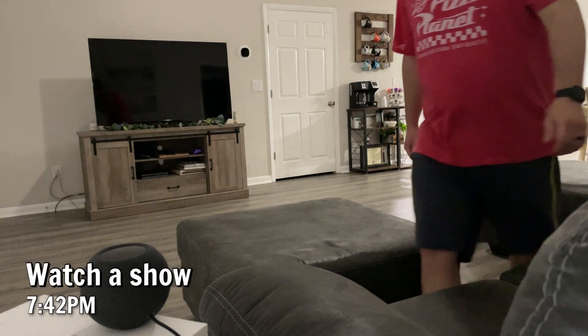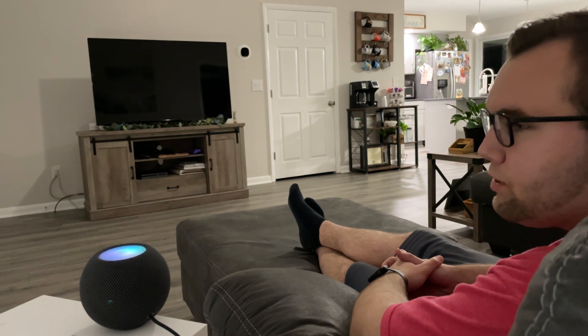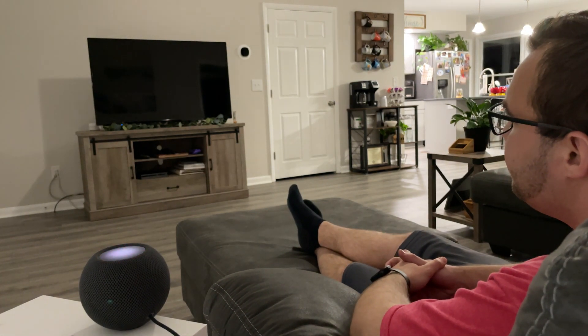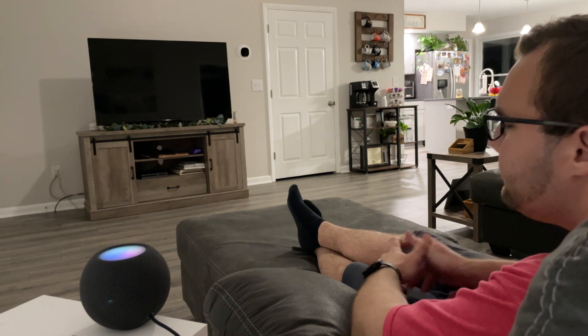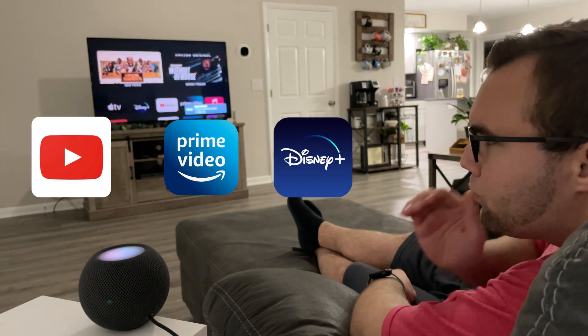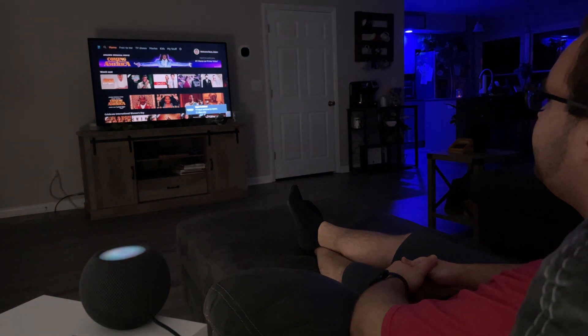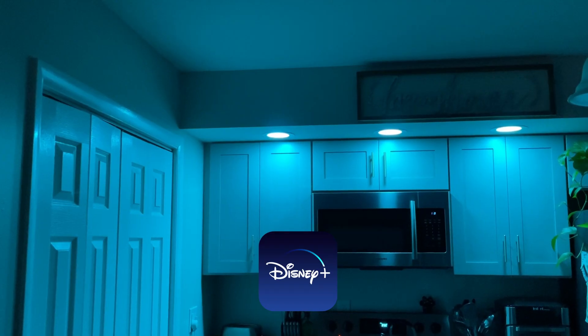After dinner we like to watch a show or a movie on the Apple TV. The HomePod mini turns on the Apple TV and asks me what I want to watch: YouTube, Prime Video, or Disney Plus? I say Prime Video and it confirms — 'That's done. Enjoy your show.' It then sets the lights to a color I chose for each app.